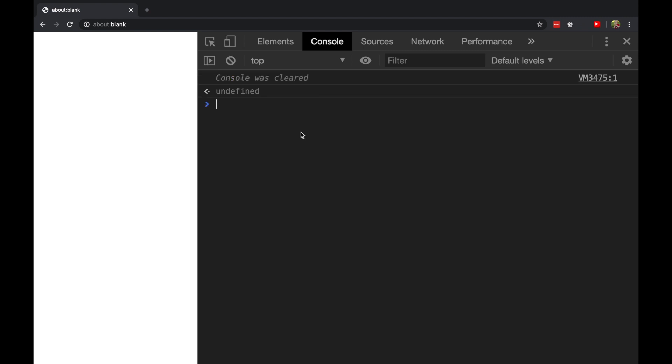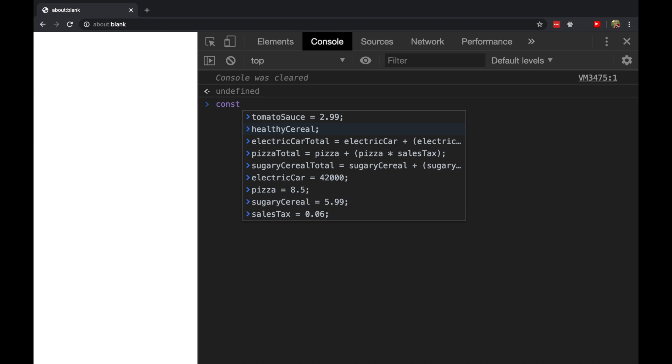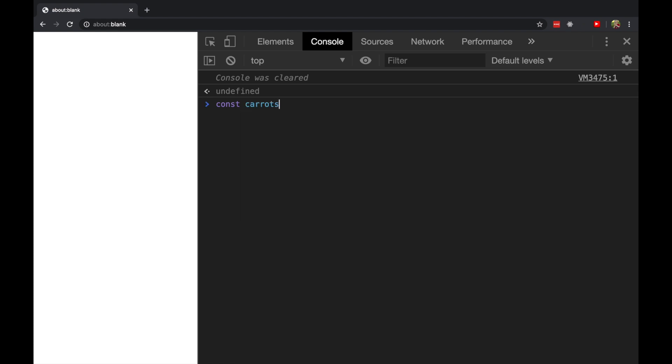Now when we declare something like this — const carrots and the carrots cost a straight up dollar — we're doing two things at once. We're declaring a new label called carrots and we're putting a value in it. When you're declaring a constant, you have to assign it a value right away. That's called initialization.